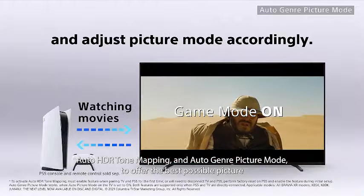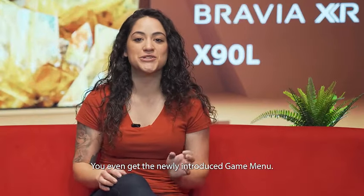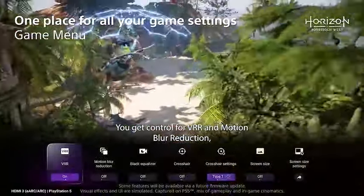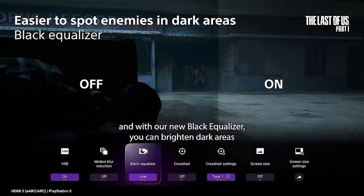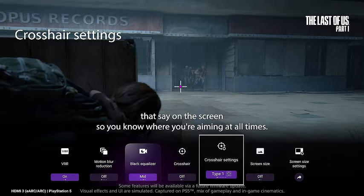In conclusion, the Sony 98-inch 4K Ultra HD TV X90L Series is a true powerhouse in the world of home entertainment. Its expansive screen, stunning visuals, and exclusive PlayStation 5 features make it a must-have for enthusiasts seeking the ultimate immersive experience. Elevate your entertainment space with the epitome of excellence, the XR98X90L. Welcome to a new era of home entertainment.